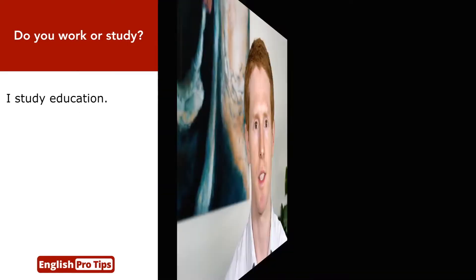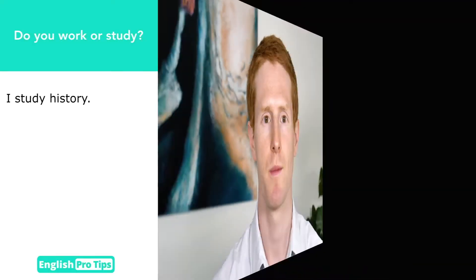I study psychology, biology, law, English, business management, nursing, engineering, education, politics, history, art, design. I'm studying for IELTS.